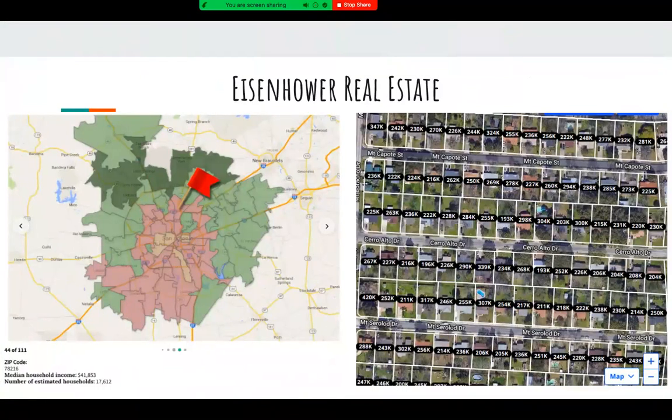Here's an overview of what the real estate looks like in the nearby community of Eisenhower Middle School. Eisenhower is located in a community that has an average income of about $42,000. However, the zoning for our school does cover communities with average household incomes of $100,000 and up.